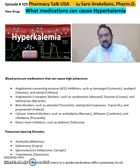Good afternoon, everyone. This is Saru, R.I. Kennedy, a clinical pharmacist. So what medications can cause hyperkalemia? In other videos, I've talked about the hyperkalemia signs and symptoms that you have to watch out for. In this video, I want to discuss what medications can cause too much potassium in your body, or hyperkalemia.